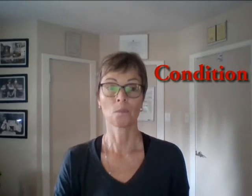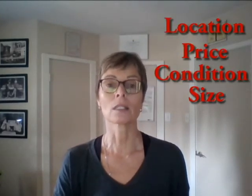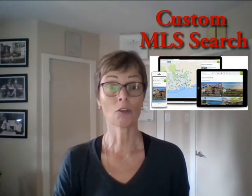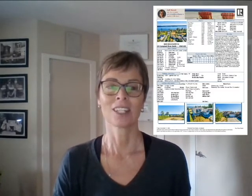Then the condition of the home — are you looking for a fixer-upper or something more move-in ready? We're going to spend time in these four areas because then I'm going to build a custom MLS search for you. This is a direct feed from the MLS multiple listing service, so the data is going to be up to date and accurate. It's going to send you an email every time something matches your criteria, and I can set this up in different ways depending on what is important to you.